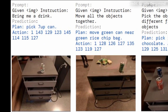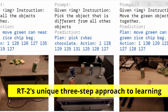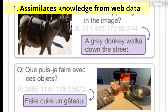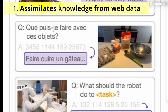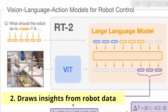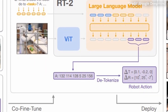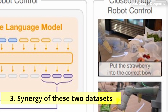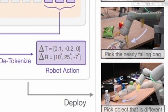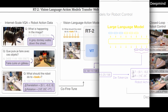Furthermore, the achievement of this exceptional robustness is attributed to RT2's unique three-step approach to learning. Firstly, it assimilates knowledge from web data, laying the foundation of language and everyday logic. Secondly, it draws insights from robot data, endowing the model with a practical understanding of how it should interact with the physical world. Finally, through the synergy of these two datasets, RT2 acquires the capability to decipher and generate precise commands for robot control, even in complex real-world scenarios.